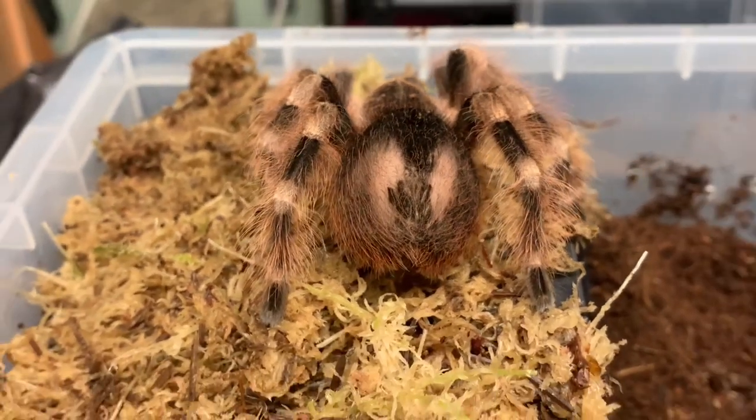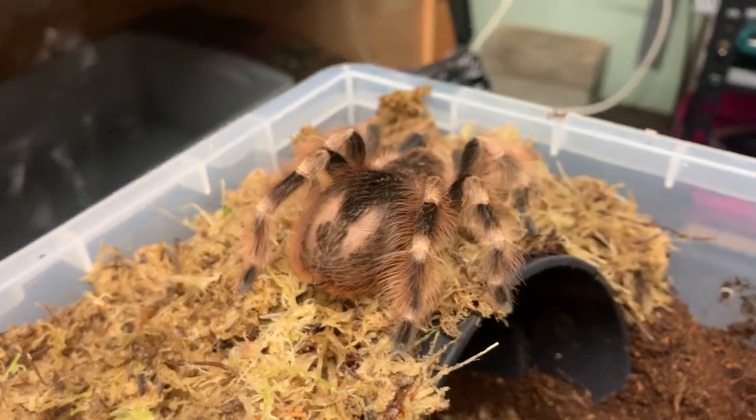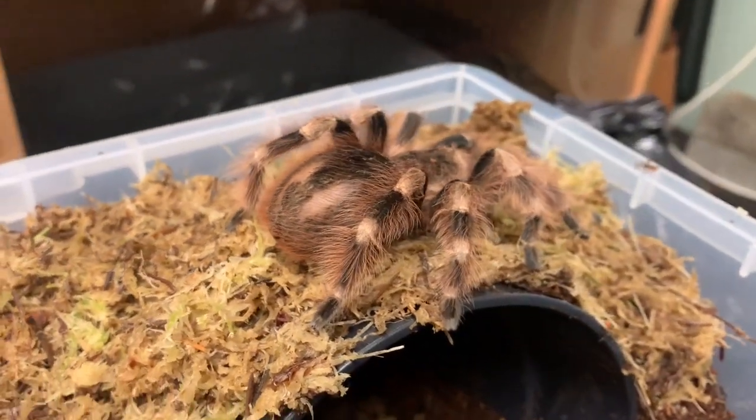Urticating hairs are very irritating to human skin and eyes, causing intense itching, so we have to be careful to avoid these if she flicks them into the air.